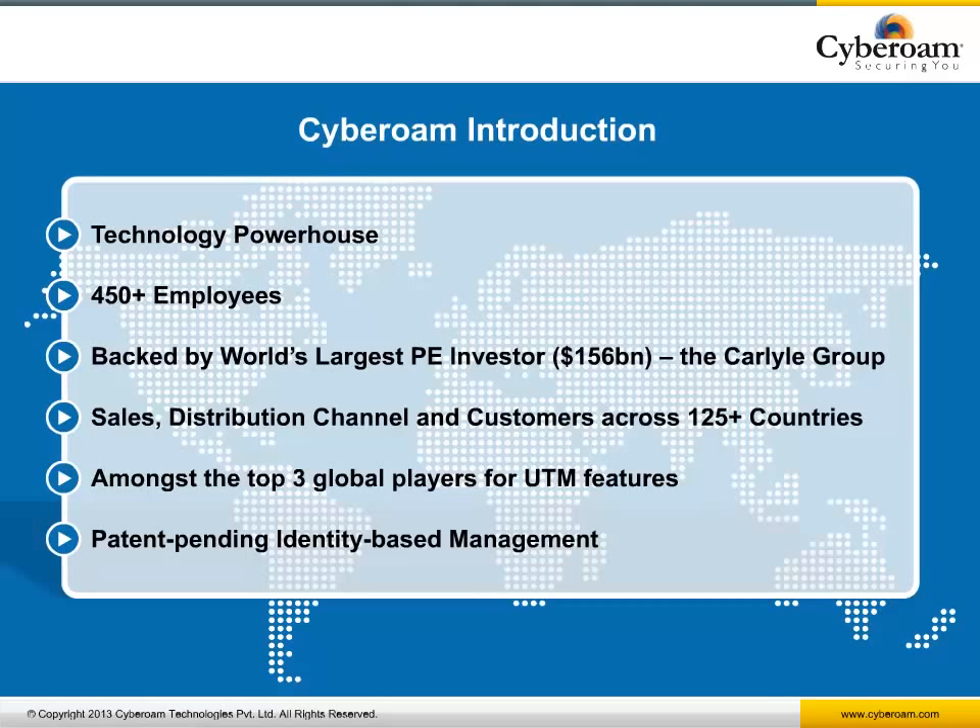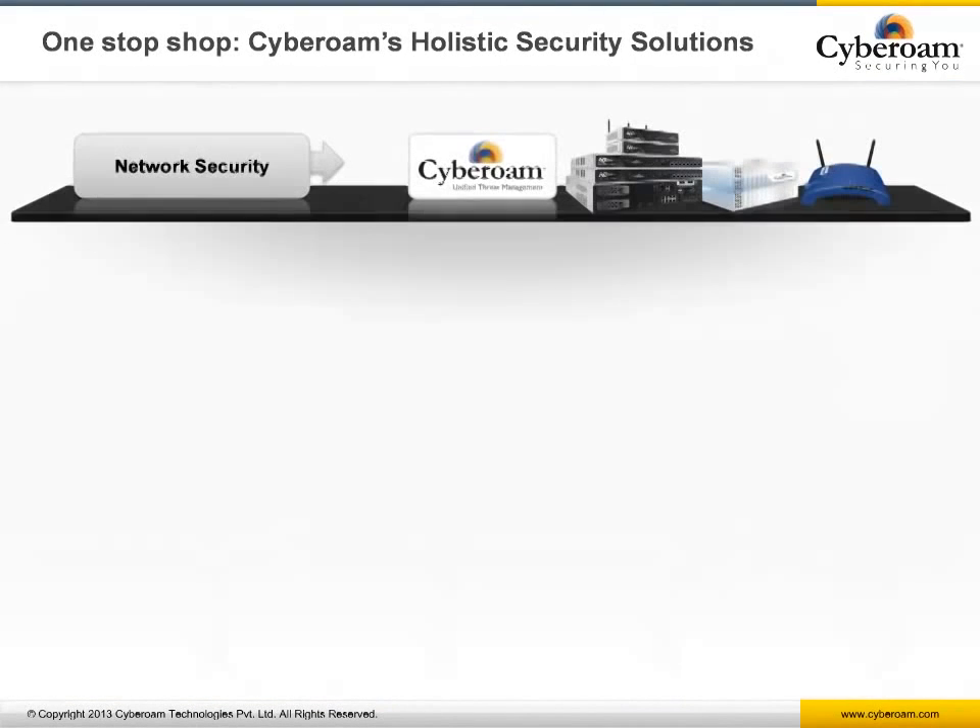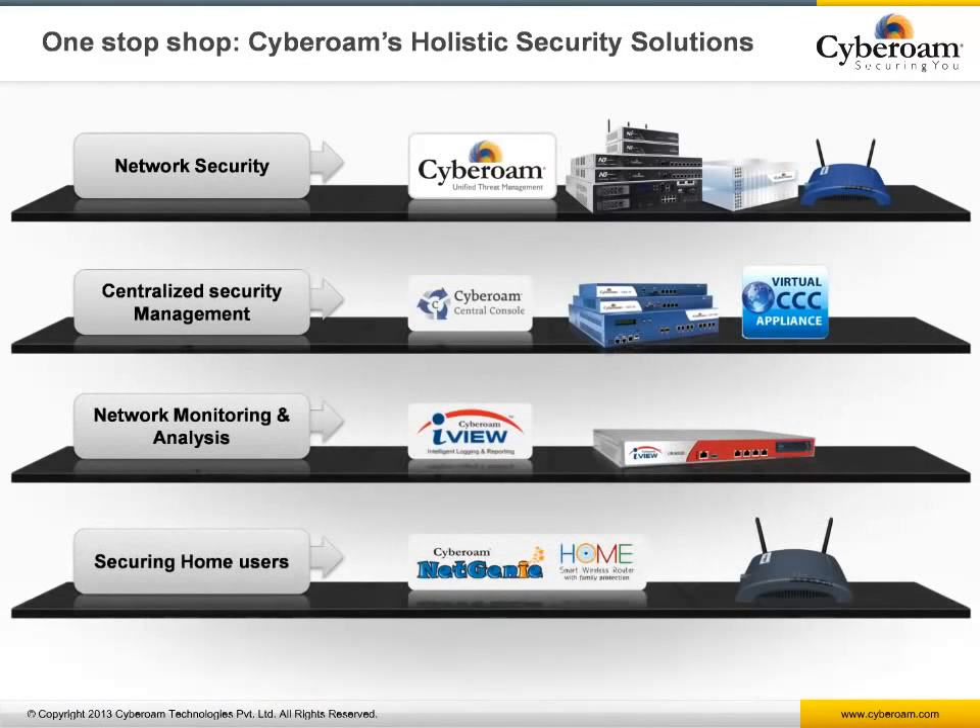Cyberoam is amongst the top three UTM solution providers globally with a patent-pending Layer 8 identity-based technology. Apart from unified threat management, Cyberoam also offers centralized security management through Cyberoam Central Console, network monitoring and analysis through the iView reporting tool, and securing home users with NetGenie providing business-level web and application filtering, antivirus, and intrusion prevention.